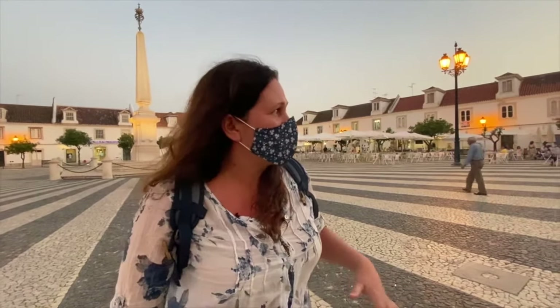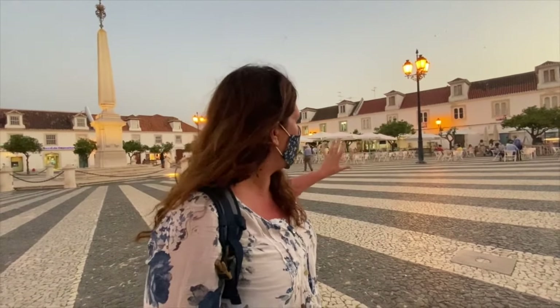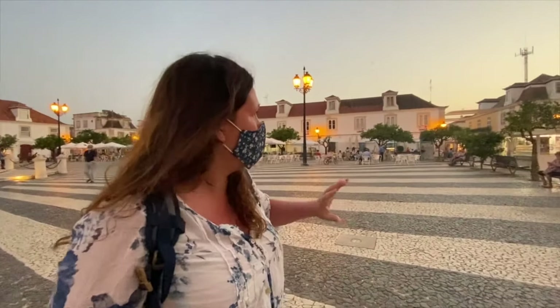I'm standing in the main square of Vila Real de Santo António. The name of the square is Marquês de Pombal, named after a very important figure — we could call him a Prime Minister of Portugal in the 18th century. The town was destroyed during the 1755 Lisbon earthquake, so a lot of the architecture here is the Pombaline style. The square was rebuilt in that period. Here we have the city hall and the main church, and it's a beautiful square where people come to sit outside and enjoy something to drink. There are shops selling artisan items like things made with cork.